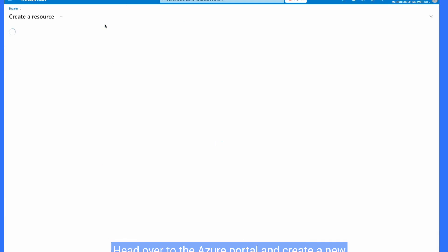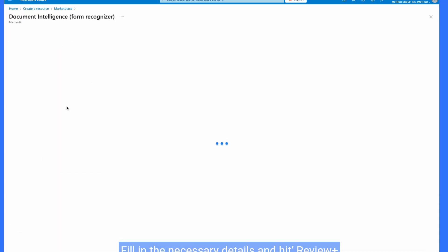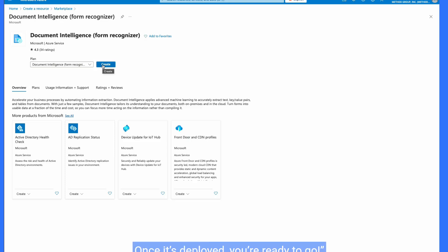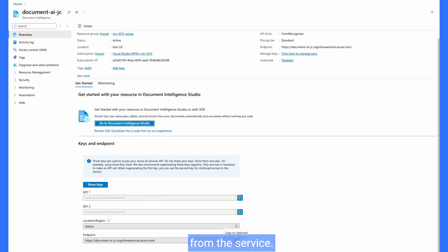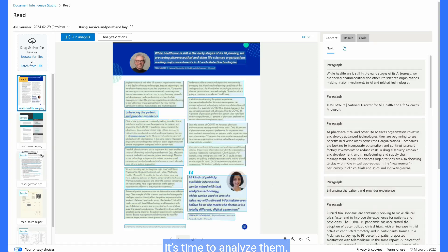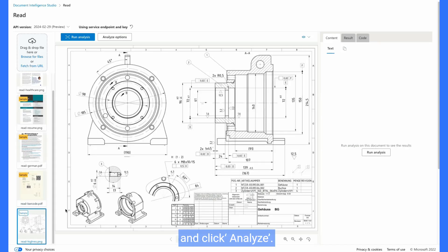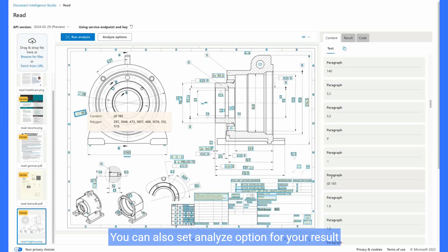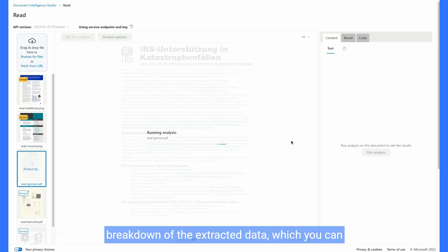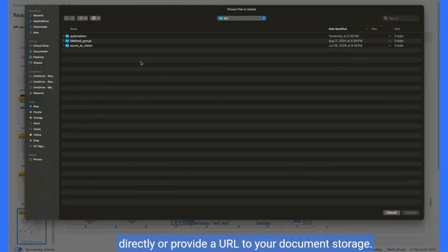Finally, let's set up Azure Document Intelligence. Head over to the Azure portal and create a new resource. Search for Azure Form Recognizer and click Create. Fill in the necessary details and hit Review plus Create. Once it's deployed, you're ready to go. Navigate to your Form Recognizer resource. To read the document, first configure the service resource with the endpoint and key — select the API key and endpoint, then copy them from the service. Let's use some sample documents to do the analysis. Choose the type of document you're working with, like an IRS form, resume, invoices, receipts, or engineer diagram, and click Analyze. Azure Document Intelligence will process the documents and extract the data for you. You can also set Analyze options for your result, and it provides a detailed breakdown of the extracted data, which you can download or integrate into your applications. You can also choose to upload your own documents directly or provide a URL to your document storage.